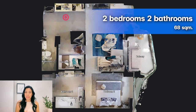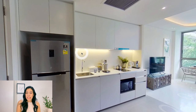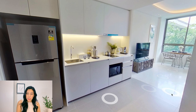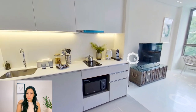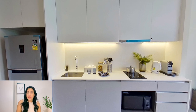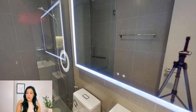This is the unit plan. As you come from the entrance, the first thing you will see is the kitchen corner. You will get a built-in countertop and storage, including built-in appliances such as a hob and hood, microwave, and sink. On your right-hand side is a bathroom.